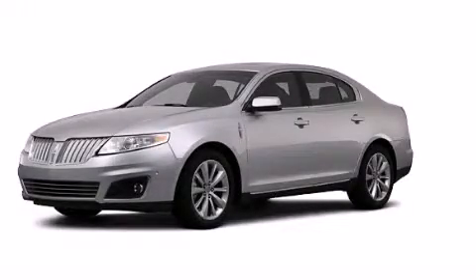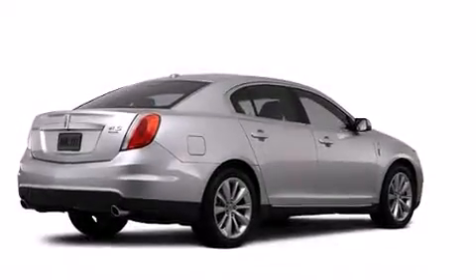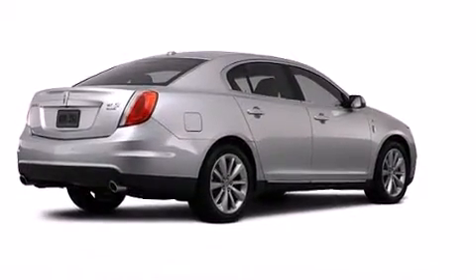This is a certified pre-owned 2012 Lincoln MKS — a luxurious package designed with the finest elements in mind.